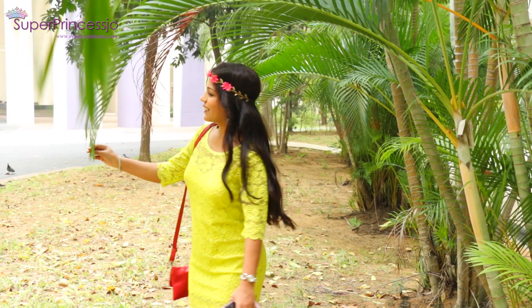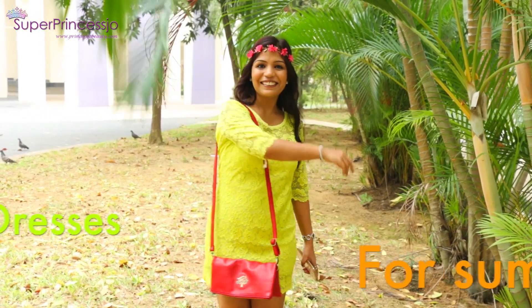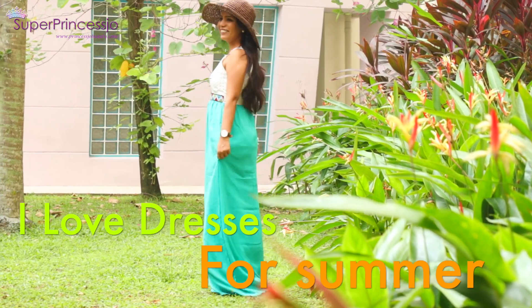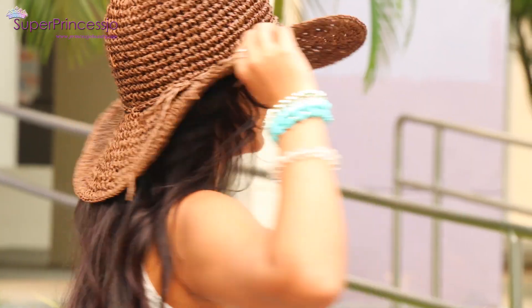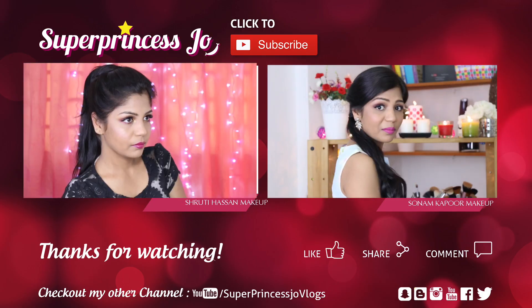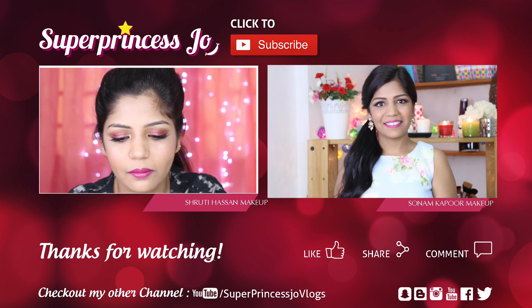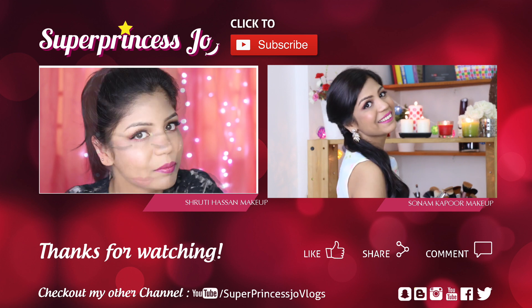I wore my favorite flower tiara or flower headband and sprayed some perfume on my wrist and behind the ears. This completes my makeup, hair, and skincare for my everyday summer look. I hope you guys enjoyed this — please give this video a thumbs up, leave your comments below about your favorite part, and thank you so much for watching. Bye!